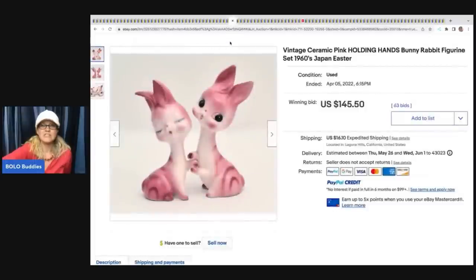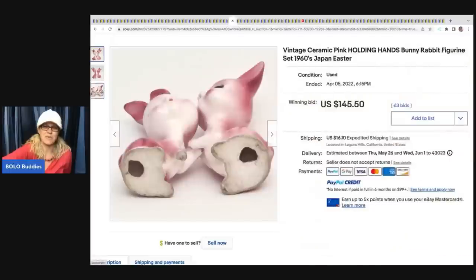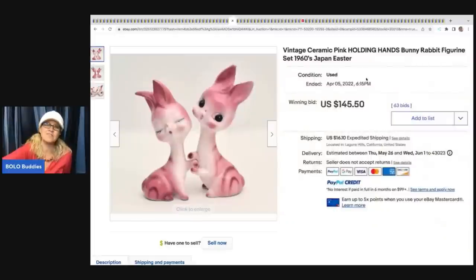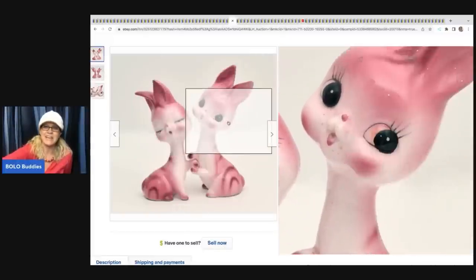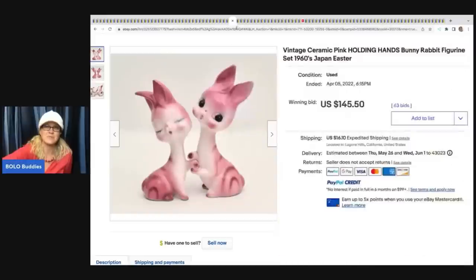These are so cute - vintage ceramic pink holding-hands bunny rabbit figurines, 1960s, made in Japan. Sold for $145.50 plus shipping. I always pick up these little made-in-Japan figurines. I'm not a big fan of shipping breakables, but small items like this I can throw some bubble wrap around - I will definitely scoop those up.